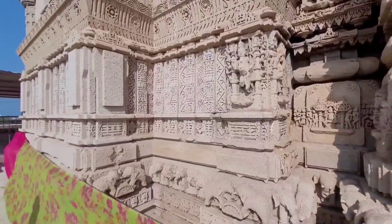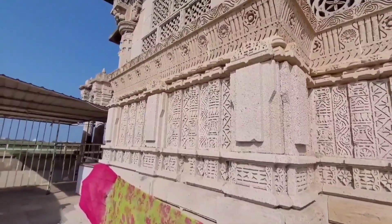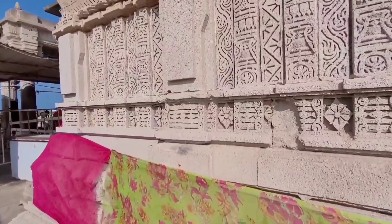As this is a very ancient temple, we see that the outer walls of Mata Rukmini Devi Temple are highly eroded.